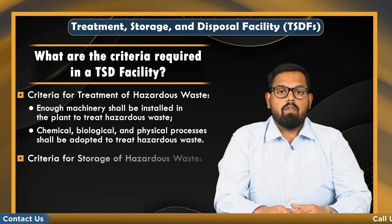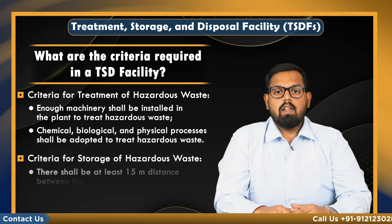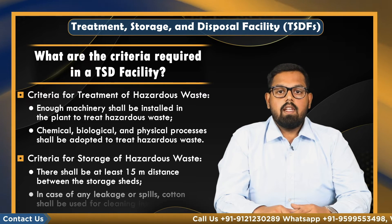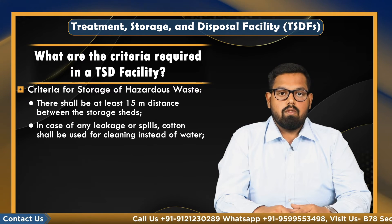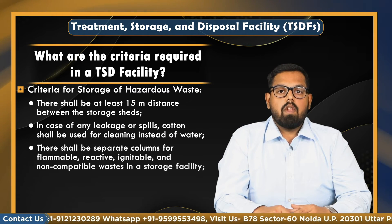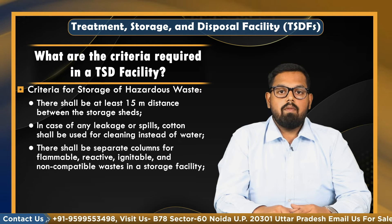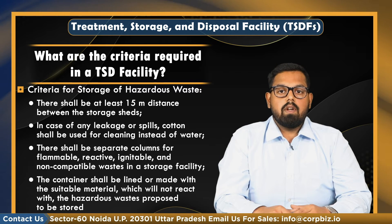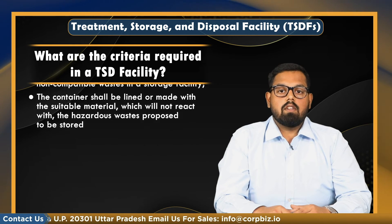Lastly, the criteria for storage of hazardous waste: there shall be at least 15 meters distance between the storage sheds. In case of any leakage or spills, cotton shall be used for cleaning instead of water. There shall be a separate column for flammable, reactive, ignitable, and non-compatible waste in a storage facility. The container shall be lined or made with suitable material which shall not react with the hazardous waste.